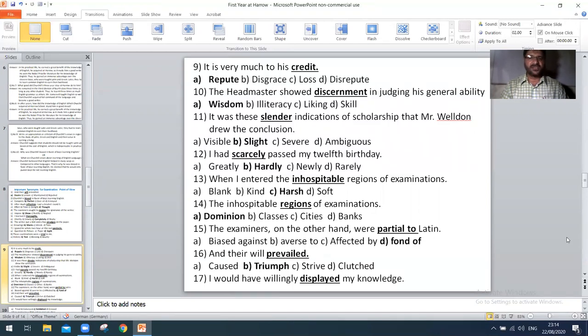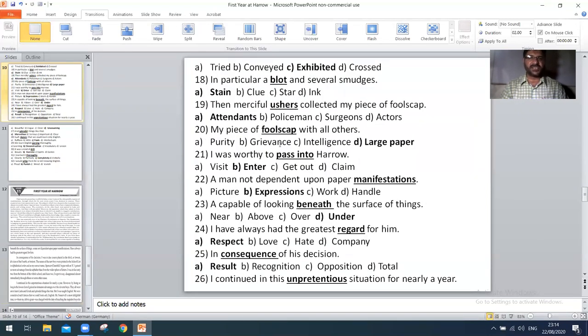Next, 'there will prevail' — the right option is D: trim. Next, 'I would have willingly displayed my knowledge' — the right option is C: exhibited. Next, 'in particular a blot and several smudges' — the right option is A: stain. Next, 'then merciful ushers collected my piece of foolscap' — the right option is A: attendance.